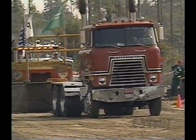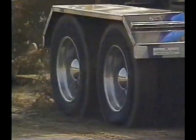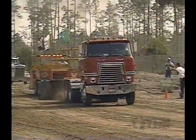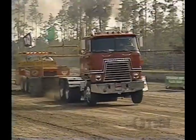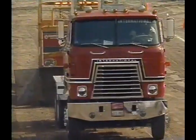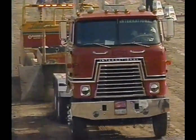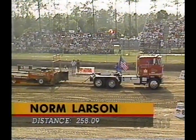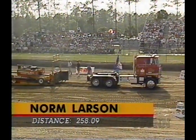Norm knows how to win — the '93 points champion in big rig competition. He was third in '94 and has spent nearly 20 years in pulling. Comes out of Minneapolis. Left front wheel is up a little bit — he's got a good balanced run going for him. Whoa, it just went away real quick. He had a good ride going for a while, and it stopped suddenly at 258.09.